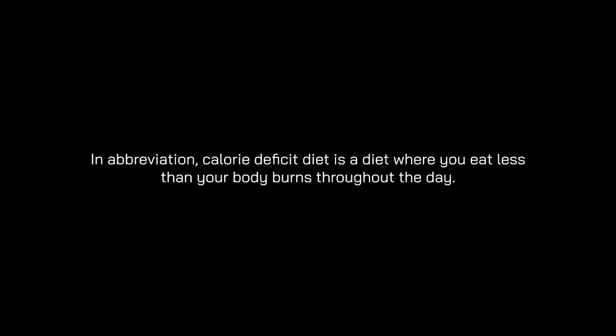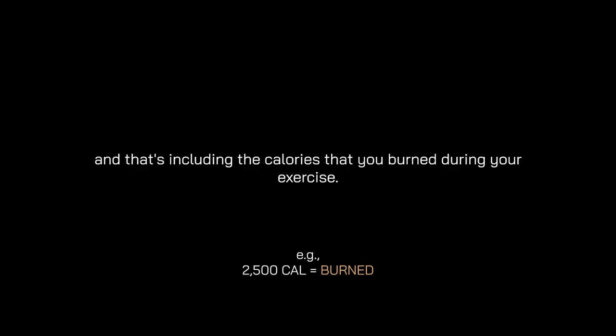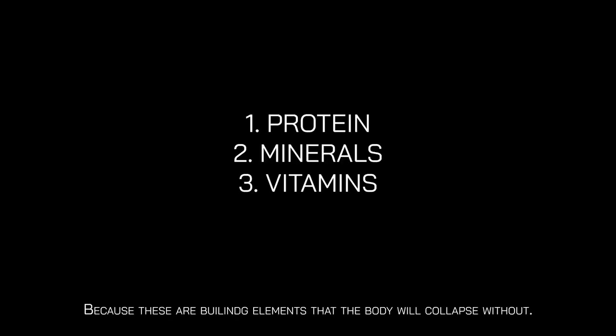Doing both HIIT and resistance training would be more than sufficient to lose fat, alongside a calorie deficit diet. In brief, a calorie deficit diet means eating less than your body burns throughout the day. For example, if your body burns 2,500 calories per day including exercise, you should eat between 1,500 and 2,250 calories. Your body will then utilize stored energy sources like carbs and fat to fuel itself. When reducing calories, never cut from protein, minerals, vitamins, or water — only reduce from carbs and fat.